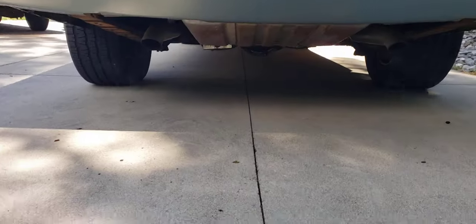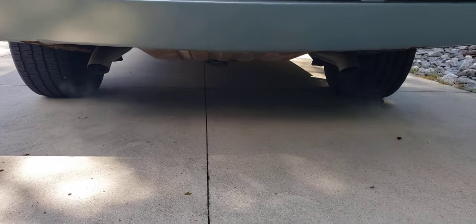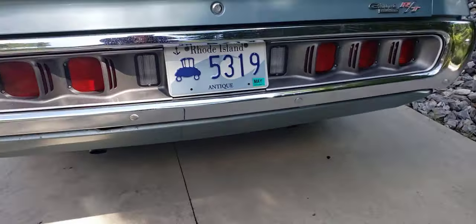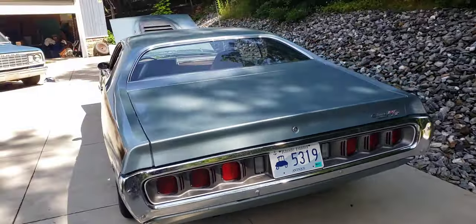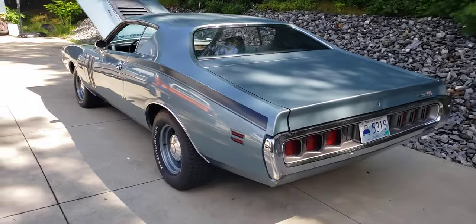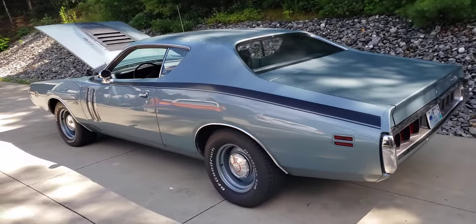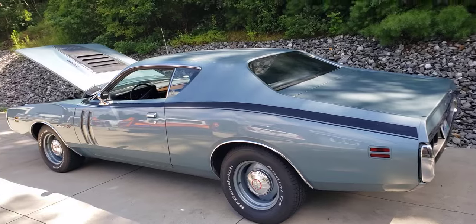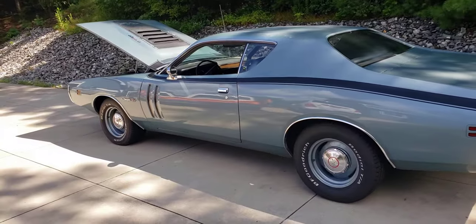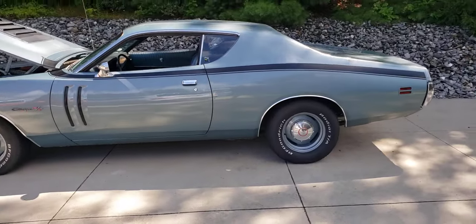It's got a new TTI exhaust that the previous owner put on — sounds nice. This is an all-original car. I took a magnetic business card to the whole car and I couldn't find any plastic anywhere — bottom of the doors, rockers, bottom of the quarters.